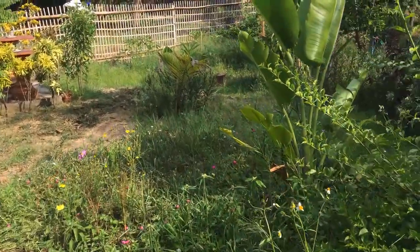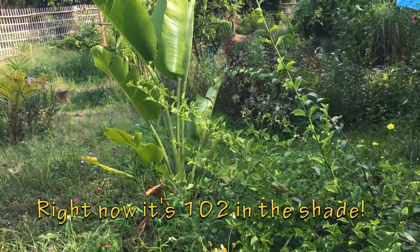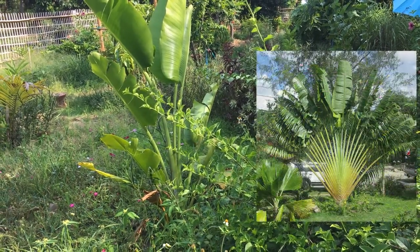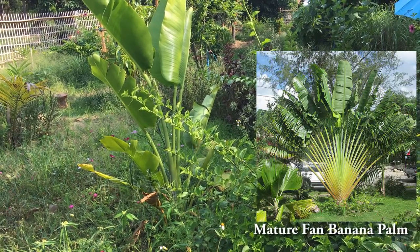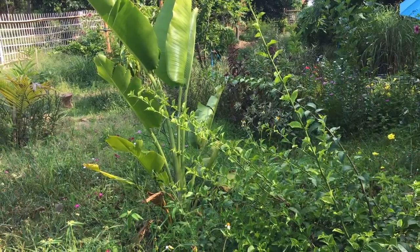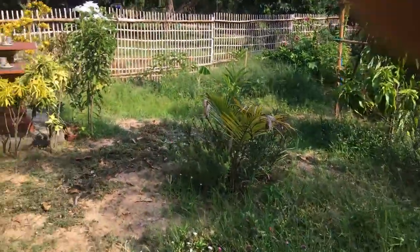There's a fan banana we planted — we actually planted three and they're growing pretty nice. Once they're about 20 feet or so tall, they're really nice. This one seems to be doing well — well, they're all doing well. And this coconut looks like the third one we've planted.